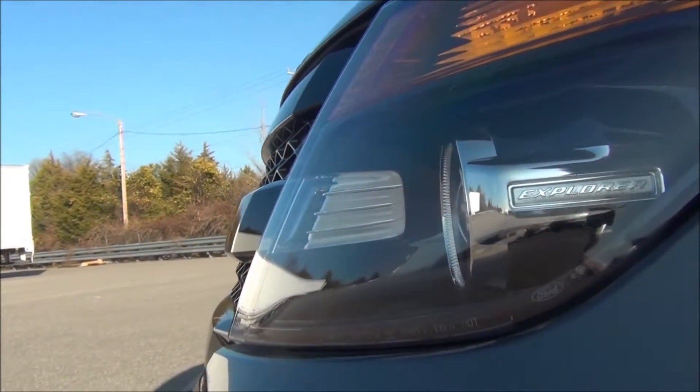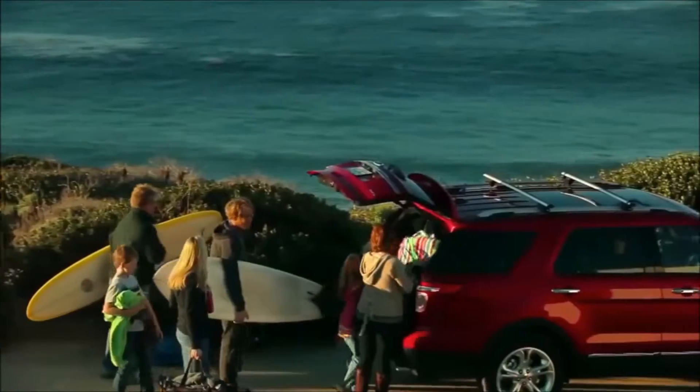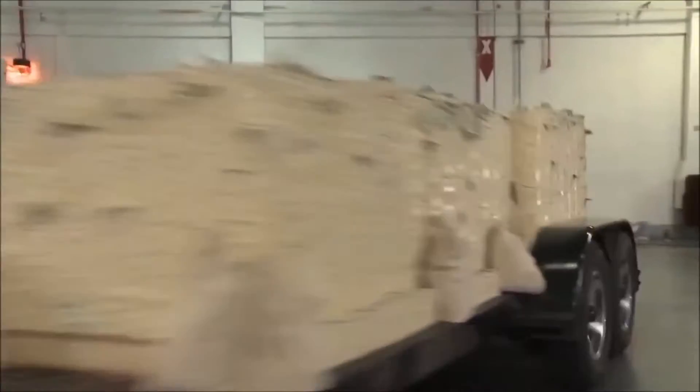There's no need to fall victim to the minivan trap. The Explorer offers tons of room for friends, family, or cargo. Optional power folding third row seats free up your hands, and if it won't fit on the inside, the Explorer can tow up to 5,000 pounds.